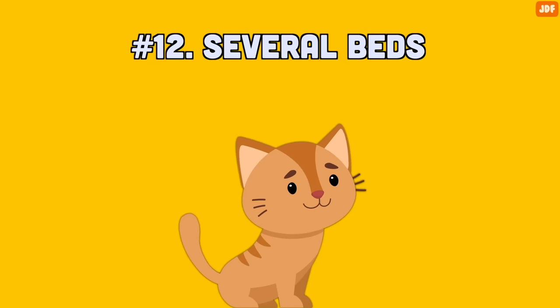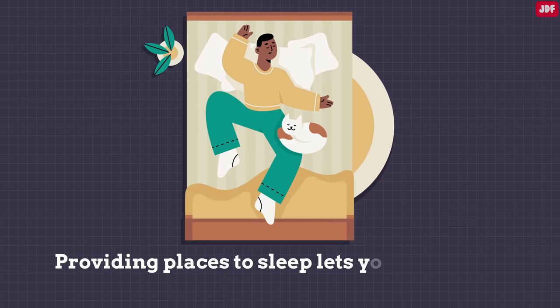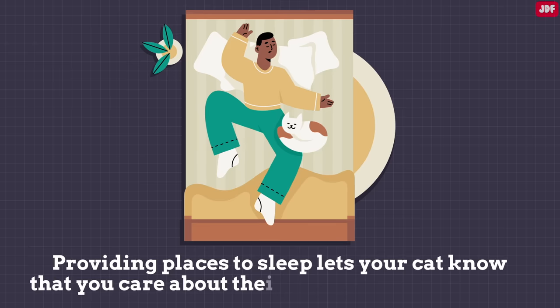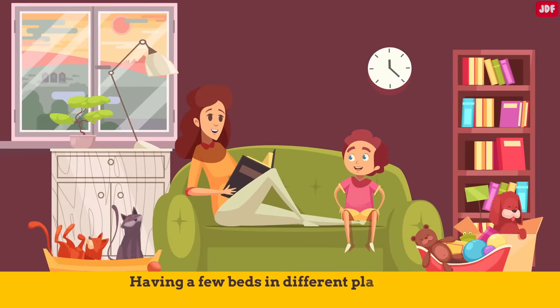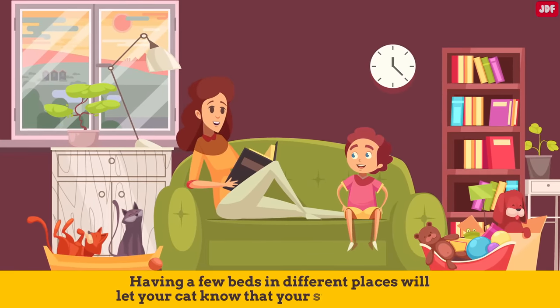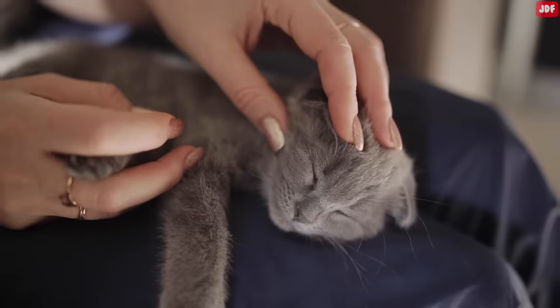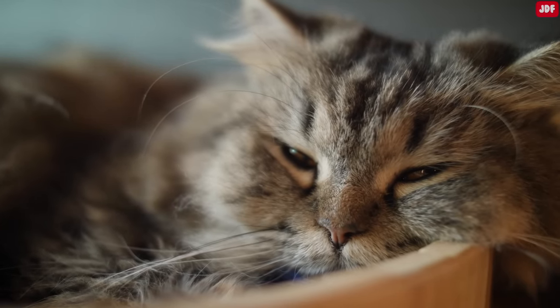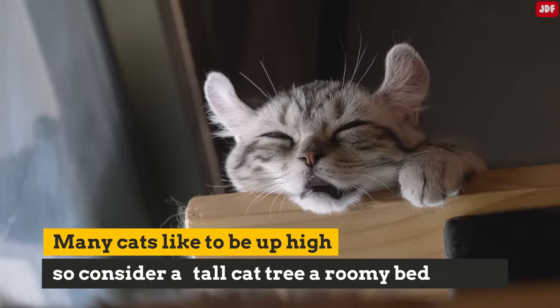Number 12: Several beds. Cats love sleeping. Providing places to sleep lets your cat know that you care about their comfort and happiness. Having a few beds in different places will let your cat know that your space is her space. They can choose to be around people, or choose a bed in a quiet place if they want to be left alone. Many cats like to be up high, so consider a tall cat tree with a roomy bed on top.